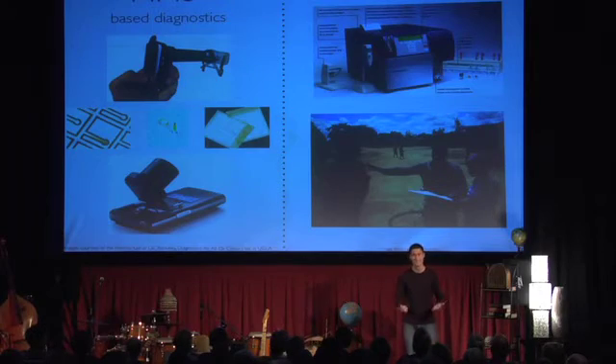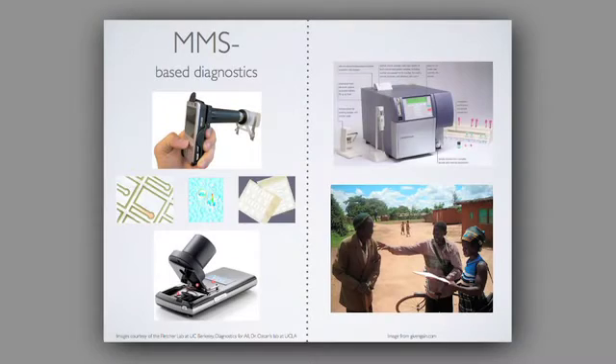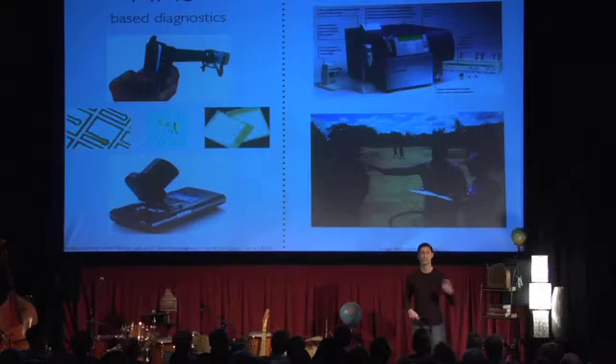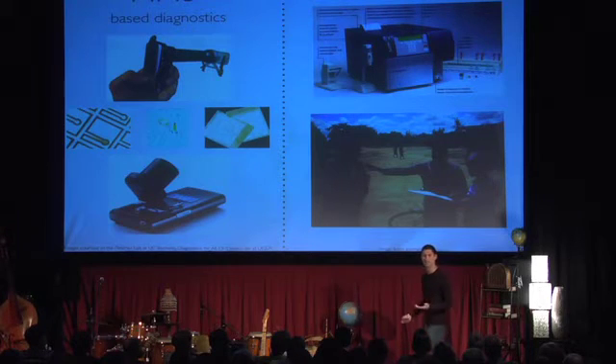What that means for the healthies is that the $200,000 machines we were using only at urban centers — a bicycle ride and two motorcycle rides away — to do things like CD4 counts, HIV testing, and STD testing, we can now do anywhere there's a mobile signal, in the very near future, for about 10 cents.